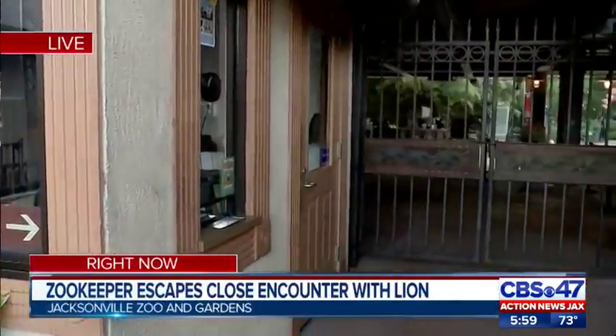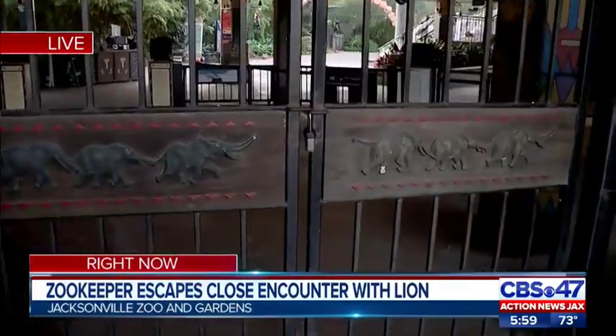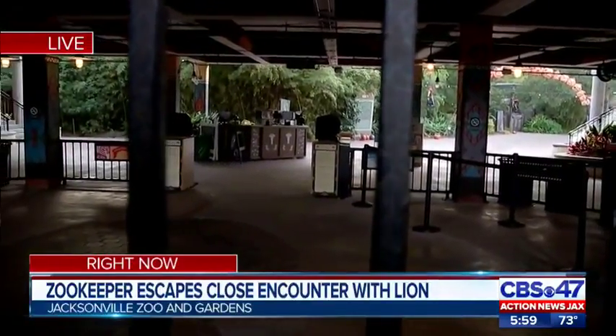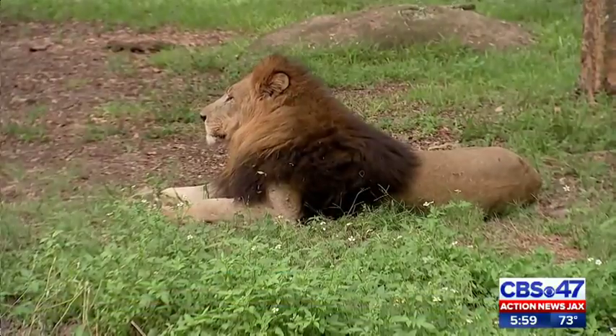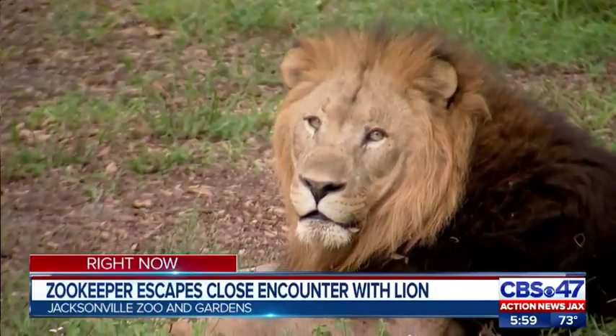That's right. Right here at these gates at the Jacksonville Zoo, the deputy zoo director tells me that one of the staff members was servicing the lion exhibit but forgot to secure the door behind themselves, and that's how one of the lions was able to get inside. Just in the last hour and a half, we were able to get out to the lion exhibit to give you a better idea of where this happened.